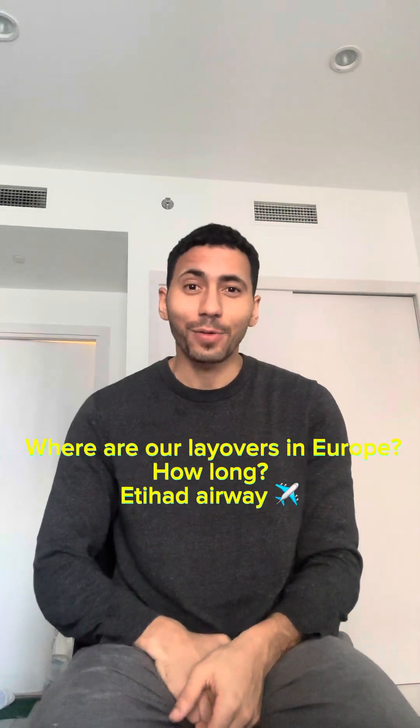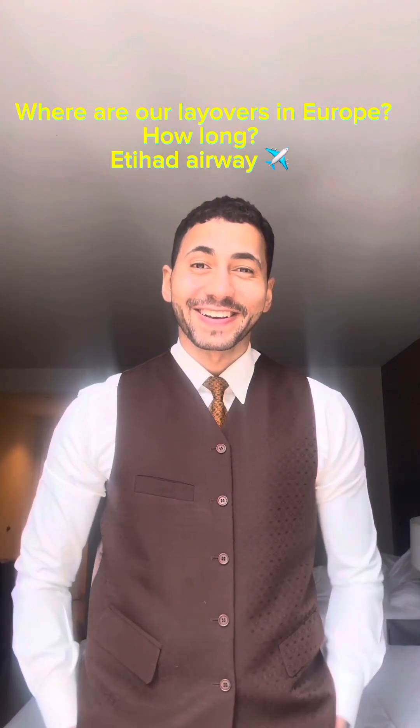Hello, welcome back with a new video. Today we're going to talk about the layovers we have in Etihad. A quick introduction: I'm Basem, I work as cabin crew in the UAE with Etihad Airways, based in Abu Dhabi, the capital of the United Arab Emirates, next to Dubai. Today's video is about layovers that Etihad Airways has around the world — it's a high-demand question.